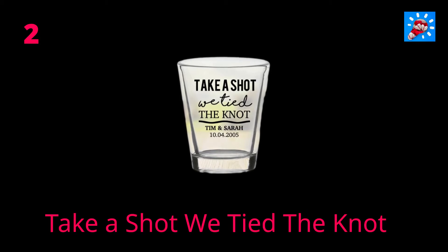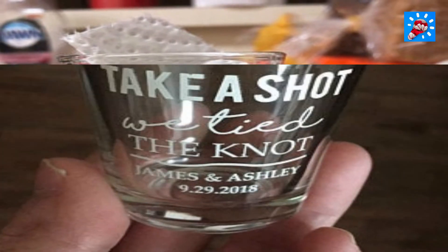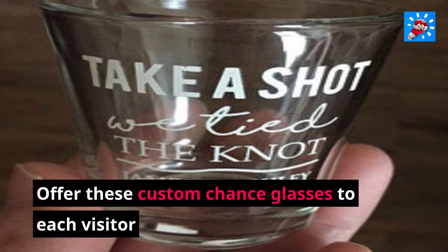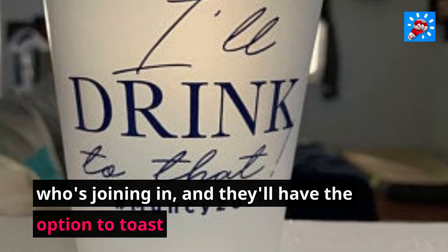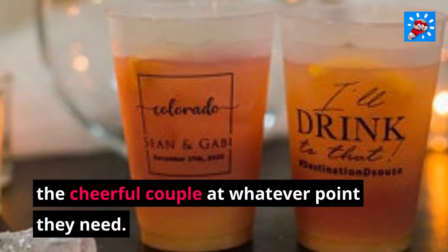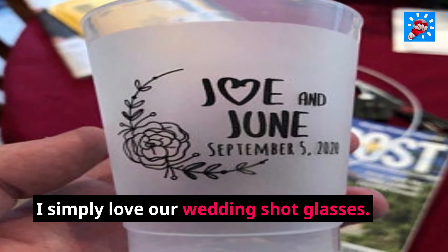2. Take a Shot We Tied The Knot. A wedding is a consistent cause for festivity. Offer these custom shot glasses to each visitor who's joining in, and they'll have the option to toast the happy couple whenever they want. I simply love our wedding shot glasses.